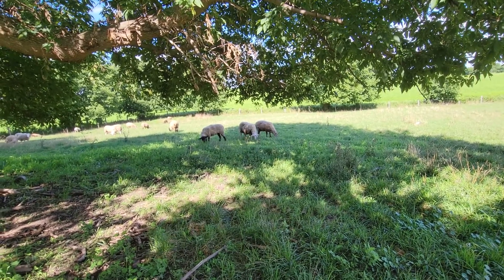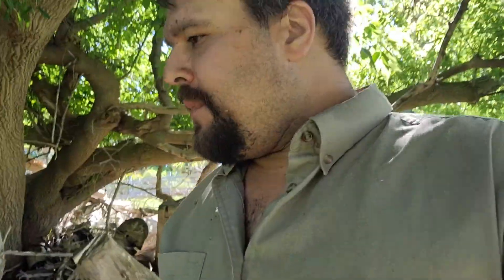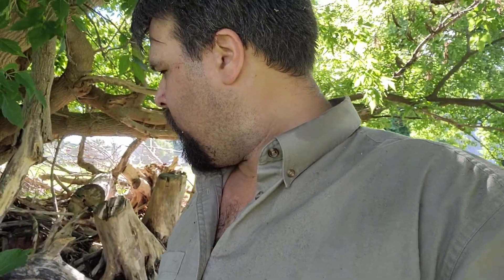Lambs are sold except for my father's - that's up to him. My lambs are all sold except for the holdbacks: three females I held back to increase the herd. That means I'll have to do something about an unrelated ram for them.